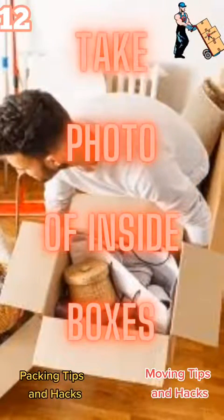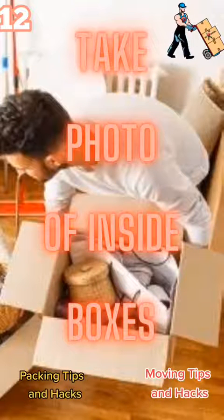Moving tip number 12: after you've packed a box, take a picture of the inside of it. This way, if later on you need to find something, you can glance through the photos you took and potentially find it.